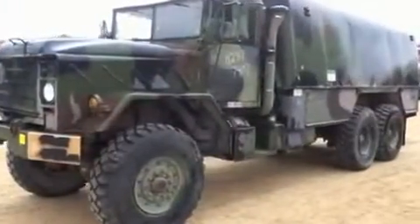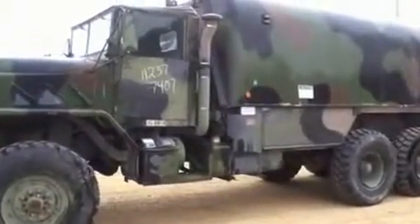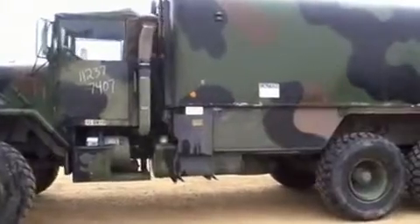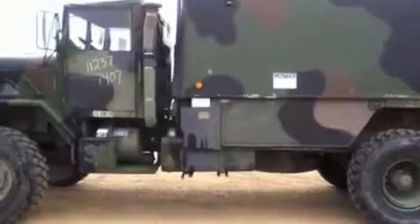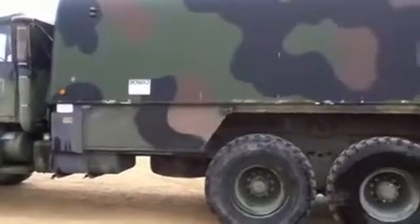You're looking at a 1986 AM General M944 Alpha 1 mobile shop with folding sides, six-cylinder diesel engine, automatic transmission, and a two-speed transfer case. The odometer reads 5,558 miles.